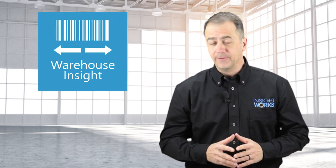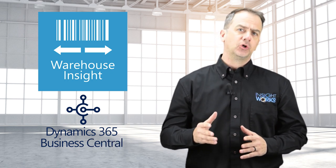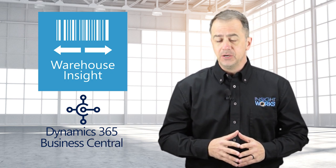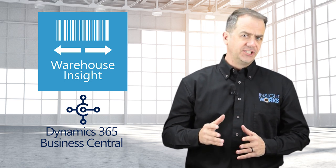Warehouse Insight is the add-on from Microsoft Dynamics 365 Business Central for anyone looking for mobile device integration, barcode scanning, and advanced warehouse functionality. Let's check it out.